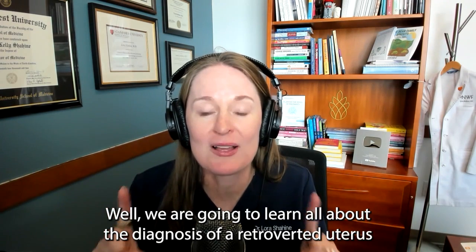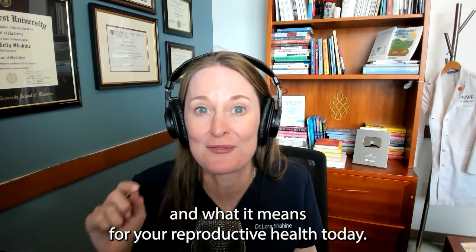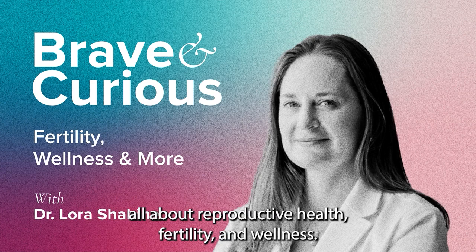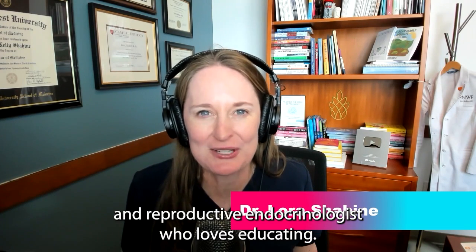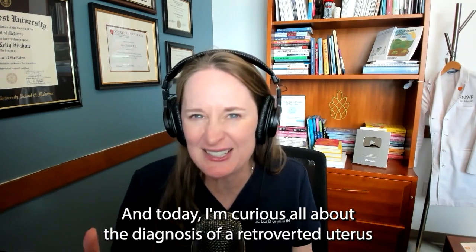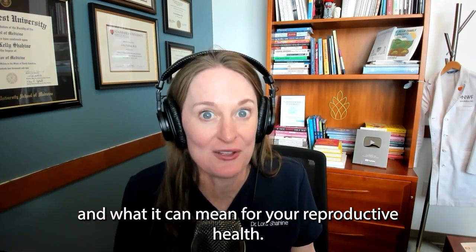We are going to learn all about the diagnosis of a retroverted uterus and what it means for your reproductive health today. Welcome to the Brave and Curious podcast, the podcast all about reproductive health, fertility, and wellness. I'm your host, Dr. Laura Shaheen, a double board certified OBGYN and reproductive endocrinologist who loves educating. And today I'm curious all about the diagnosis of a retroverted uterus and what it can mean for your reproductive health.